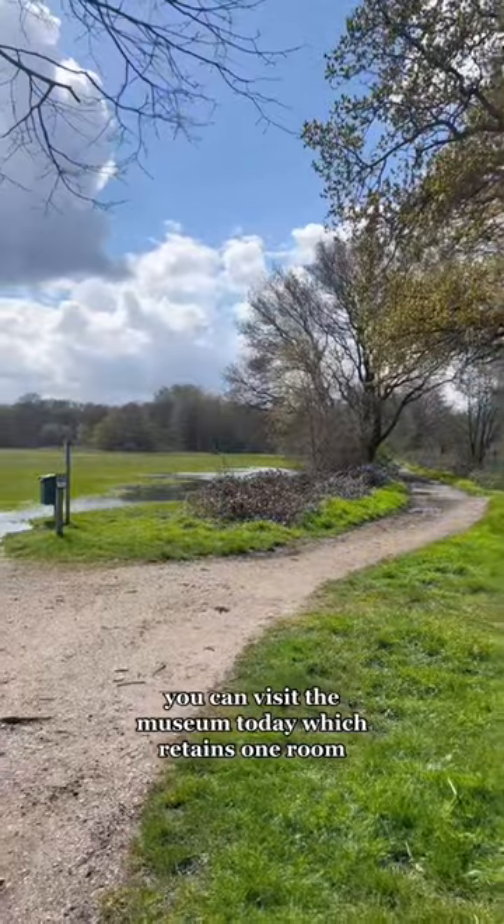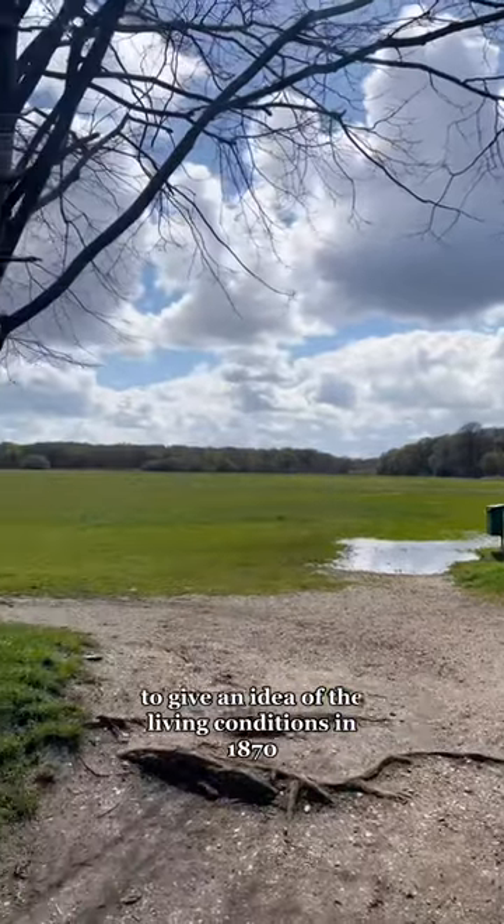You can visit the museum today, which retains one room to give an idea of the living conditions in 1870.